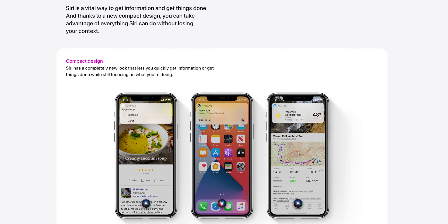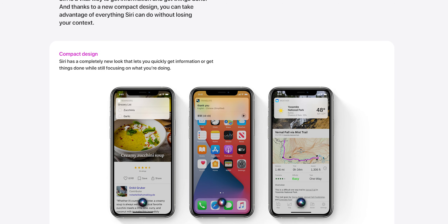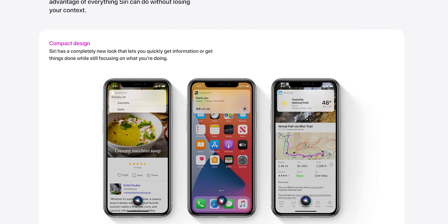There's also a new compact version of Siri, which basically removes the whole full-screen thing and just has the Siri icon at the bottom. Anything you request will just come up at the top as a little widget. This way you can actually see and reference what's on screen while talking to Siri — for example, if you're looking something up and don't know what a word means, you can hold Siri and ask, while still being able to read the word. That's quite nice.